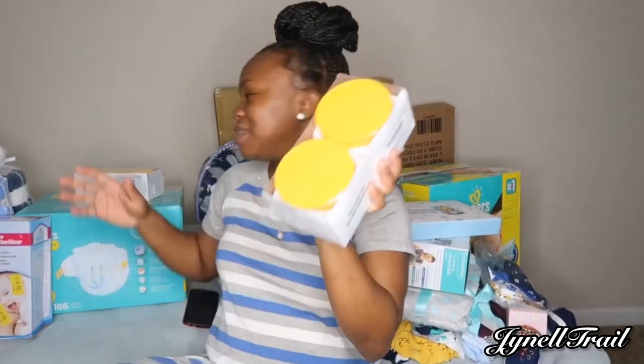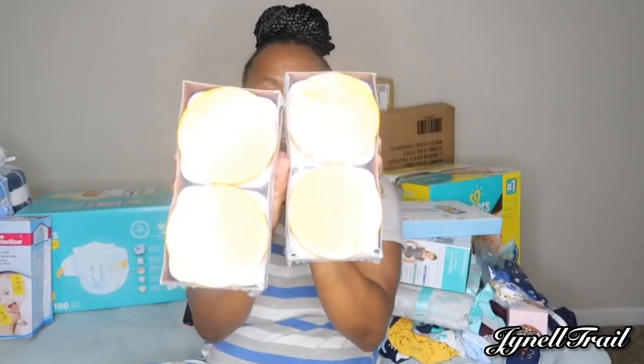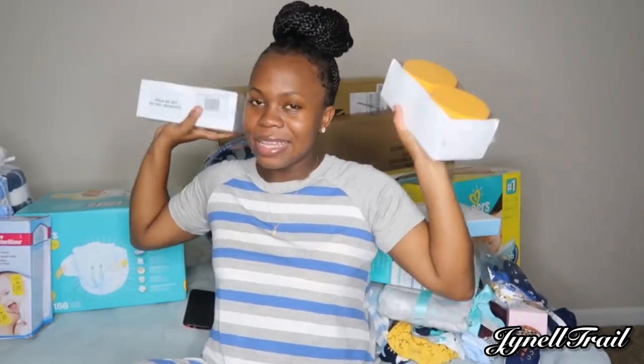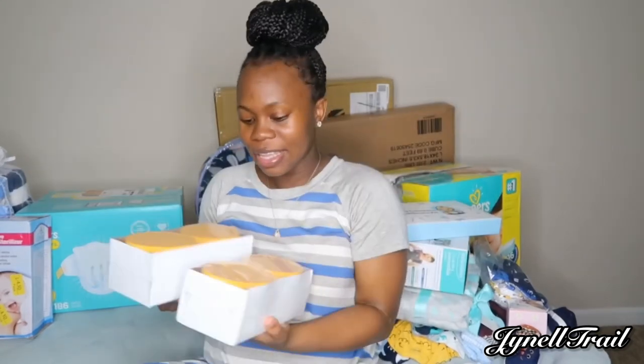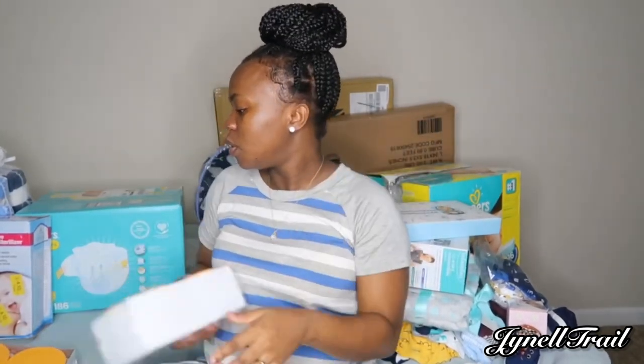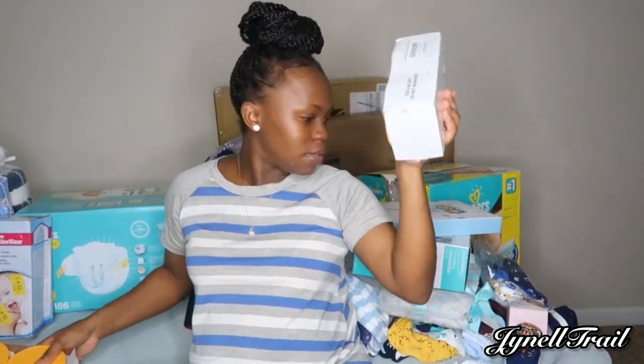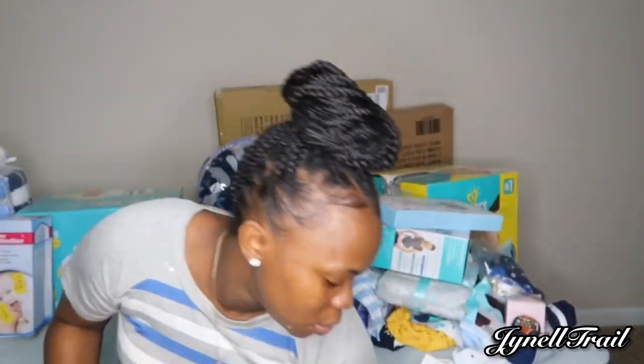We also got this from Amazon — these are four jars of A&D ointment. I love this — to me this helps with diaper rash and it works fast. That's why I love it, I swear by this.